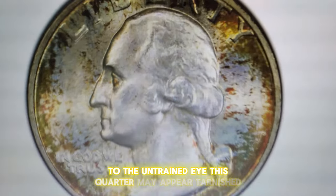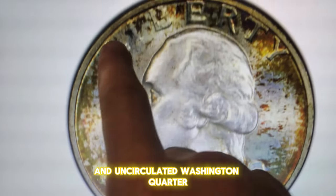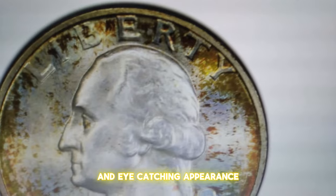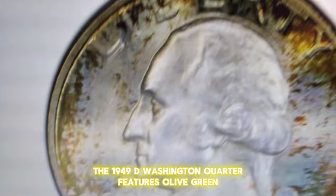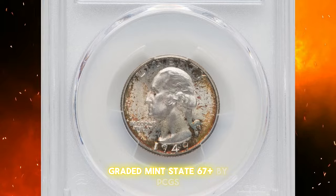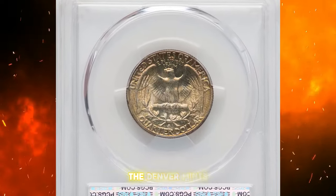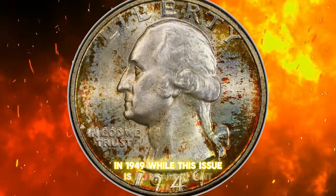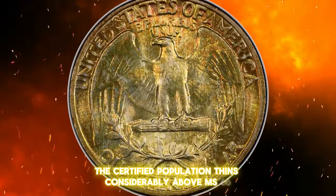To the untrained eye, this quarter may appear tarnished, but it's actually a toned and uncirculated Washington quarter, highly sought after for its preservation level and eye-catching appearance. The 1949D Washington quarter features olive green, amber, and russet hues around the collar, graded Mint State 67-plus by PCGS. During an economic recession, the Denver Mint's production of quarter dollars dropped significantly in 1949. While this issue is not rare in Mint State, the certified population thins considerably above MS-66.